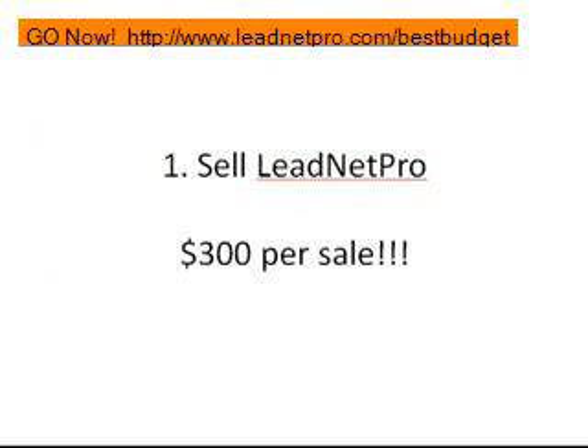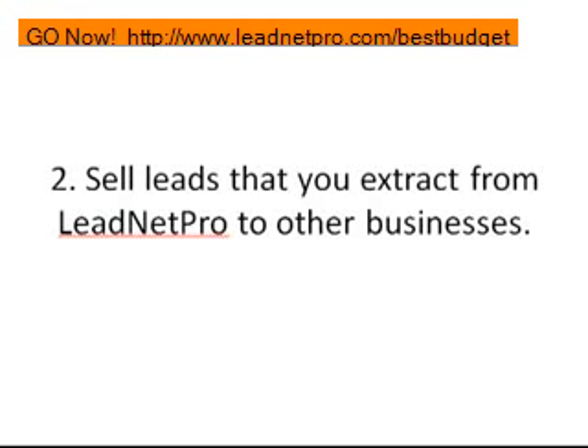You can make a lot of money just reselling the software. Business owners, home-based business owners, MLMers, network marketers, real estate agents, restaurant owners — all types of different people can use this software and you get $300 per sale. Now let's go to number two: sell leads that you extract from LeadNet Pro to other businesses.